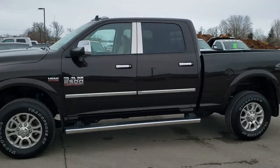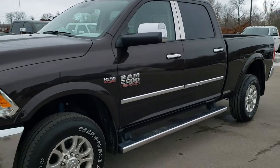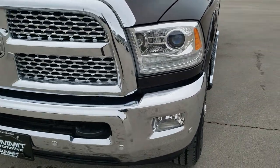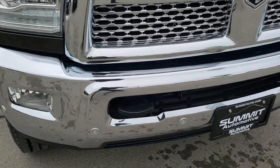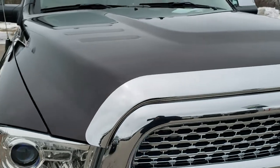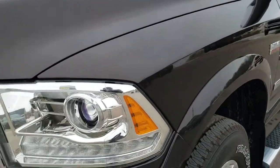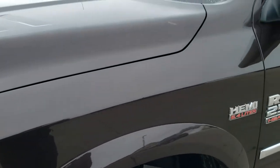This is stock number 10530. We are here at Summit Automotive in Fond du Lac, Wisconsin, your new and used heavy-duty truck and Ram headquarters. Today we are checking out this super clean 2017 Ram 2500 Crew Cab Short Box. This truck has the 6.4-liter V8 Hemi motor. It has been fully safety inspected by our service shop, has a fresh oil and filter change, all the fluids have been checked and topped off, and this truck is 100% ready to go.